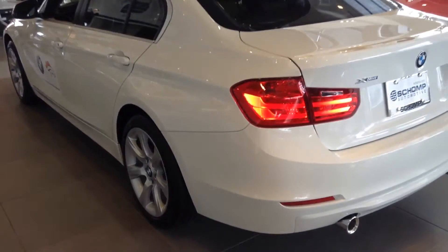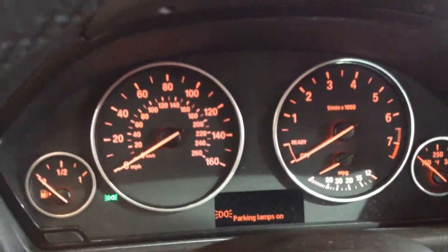So this particular one is white — Alpine white — with beige Dakota leather. Let me show the interior here. Beautiful vehicle. Here's your console with your iDrive and your console screen, and your dashboard.